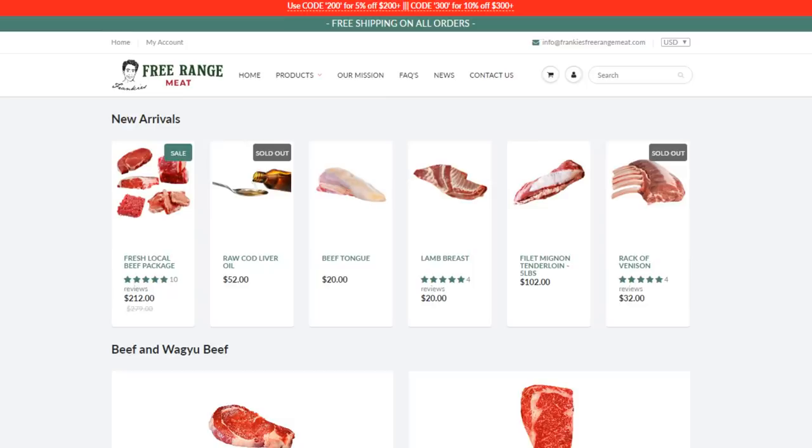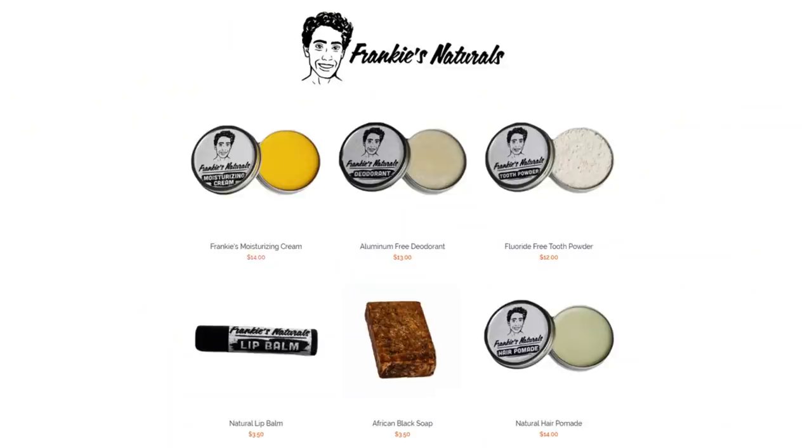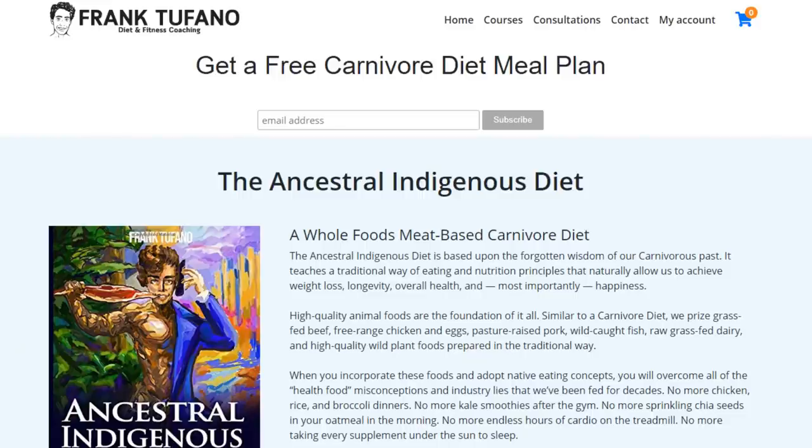Hopefully in the future, when we're bigger, we're able to do stuff like this for you guys. In the meantime, you have the recipe — you know the ingredients. Definitely give it a shot. Thank you guys for joining me. If you could please like the video, subscribe, and hit that bell icon. Above all, please share the video. If you guys want to support me further, keep an eye out on Frankie's Free Range Meat for the tendons — we do have marrow bones in stock right now. You can go to organsupplements.com if you don't like organs. Check out Frankie's Naturals for minimal ingredients and minimally processed hygiene and cosmetic products, as well as frankispano.com for a free carnivore diet meal plan. Thanks again for joining me, guys — enjoy the rest of your day.